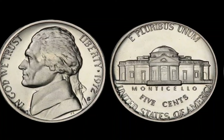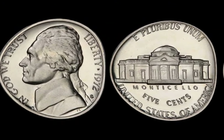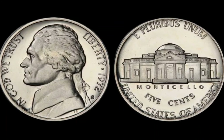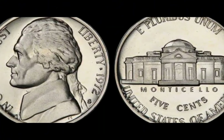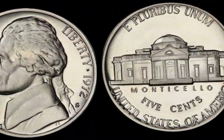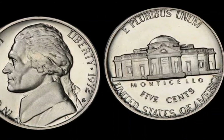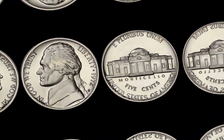Most of the 1972 half-dollars were minted at the Philadelphia and Denver Mints. During the minting process, a few coins were produced with significant errors or special characteristics that collectors today are willing to pay top dollar for. The first key variety is the double-die obverse, or DDO — this error means that the coin's design was struck twice slightly off-center, creating a doubling effect on the letters and numbers. If you look closely at the word Liberty or the date 1972, you might spot this doubling. These DDO varieties are incredibly rare, and in good condition could be worth tens of thousands, if not hundreds of thousands, of dollars.